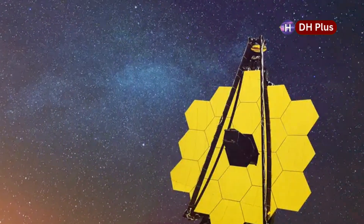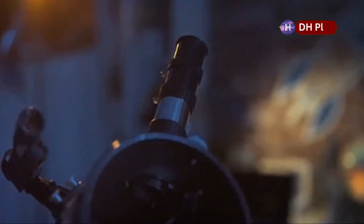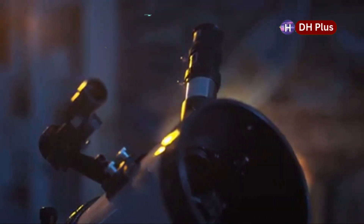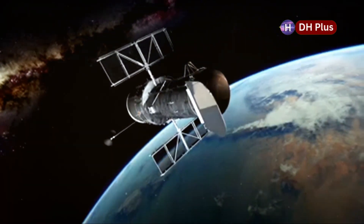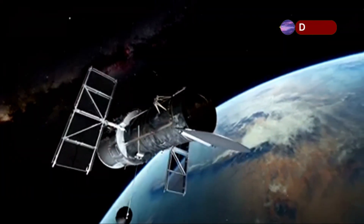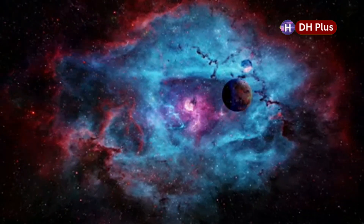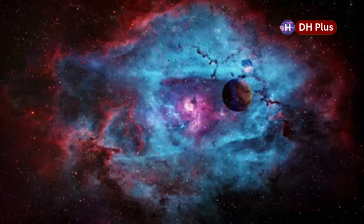The James Webb Space Telescope, which was launched at the end of 2021, is like a brand new way of looking at space. Its tools are so good that we can see the universe in more detail than ever before. Unlike the Hubble Space Telescope, which came before it, the James Webb Telescope can see infrared light. This means it can see through clouds of gas and dust, showing us things that are hidden when we look with regular telescopes.